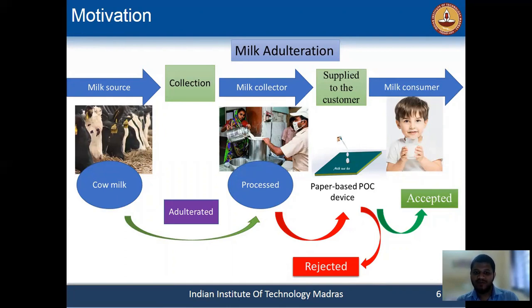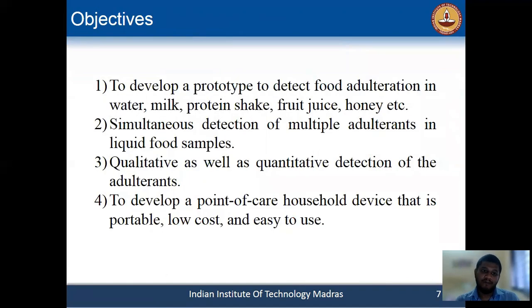Consumers are taking milk samples from shops, farmers, or vendors. In this process, they can at least test for some primary chemical reagents which are very harmful to their health using this device. Our main objective is to make a prototype to detect food adulteration not only for milk but also for water, fruit juice, protein shake, etc. It can give multiple adulteration detections simultaneously as well as quantitative detection using a mobile app.